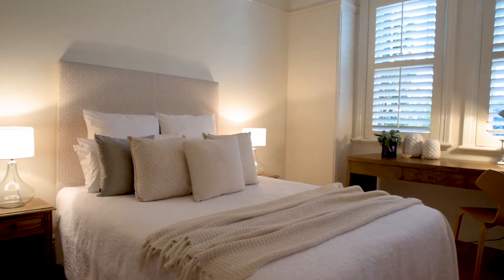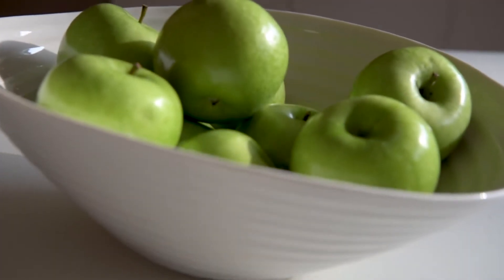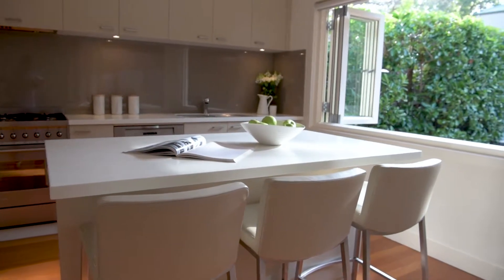Four double bedrooms rest beneath soaring press metal ceilings, plus clean architectural lines contain the open plan rear extension. Classically updated neutral tones and quality materials — the kitchen overlooks the entire backyard from its Corian-topped island bench.